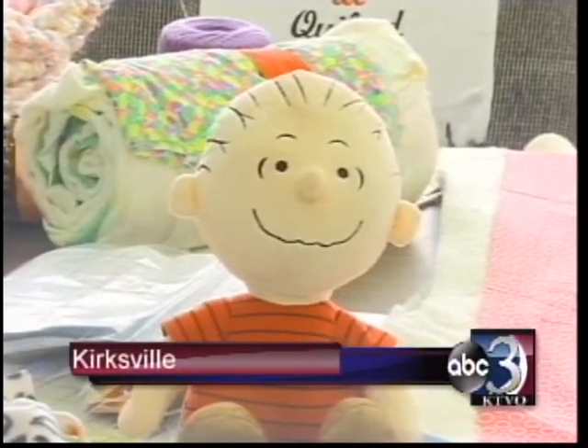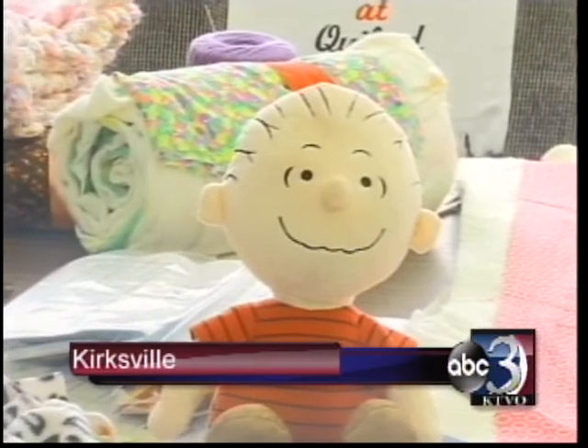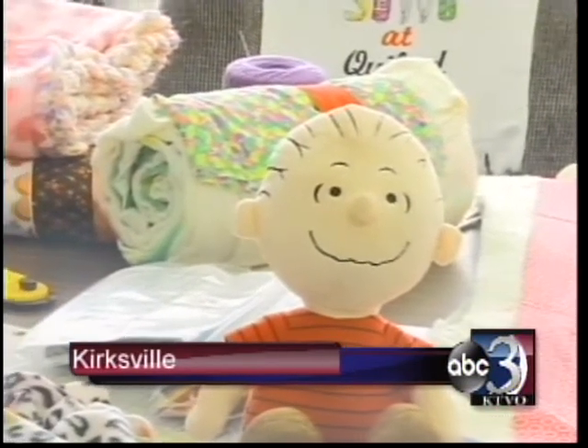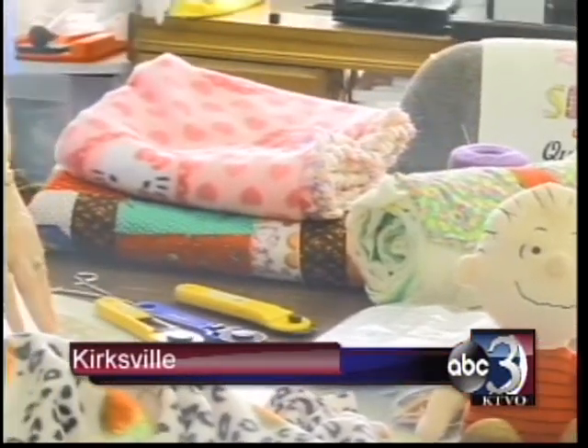Welcome back. The North Central Missouri Chapter for Project Linus is inviting the public to the 16th Annual Make a Blanket Day. The event is taking place this Saturday. I'm back at the Quilted Square in Kirksville, talking about Make a Blanket Day happening tomorrow, and I'm here again with Chapter Coordinator Connie Duvier.